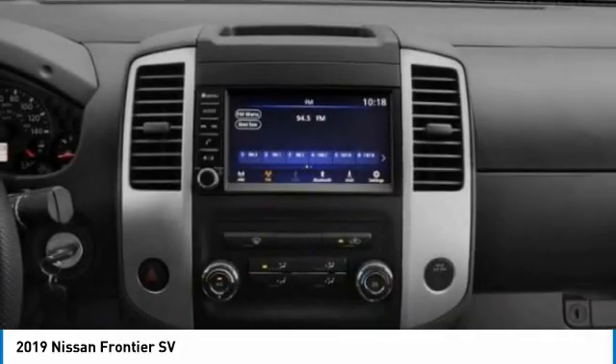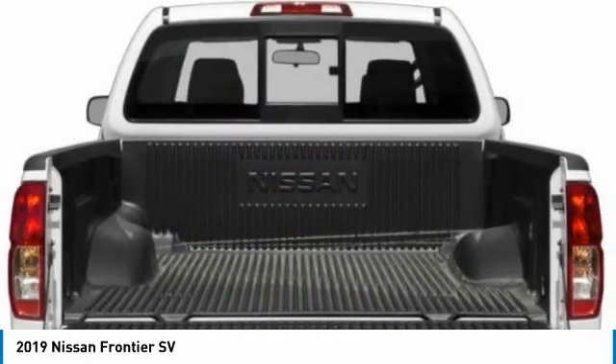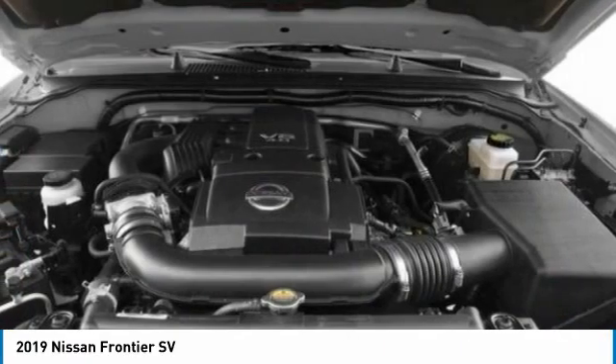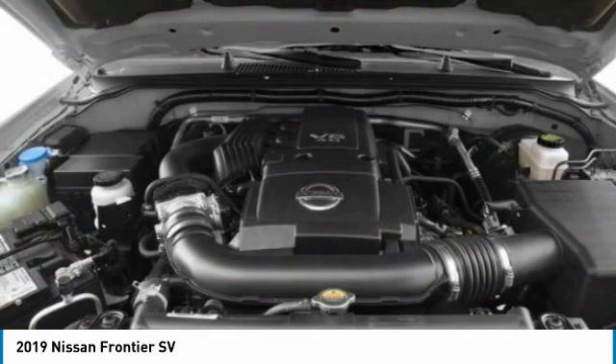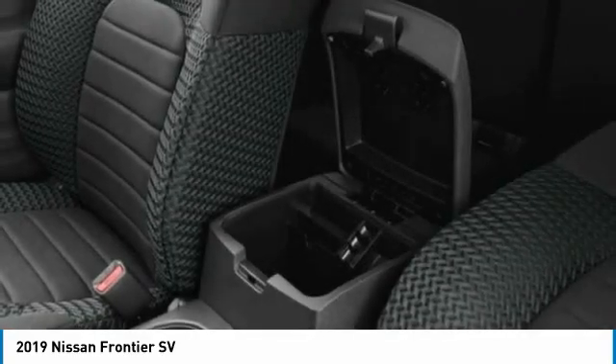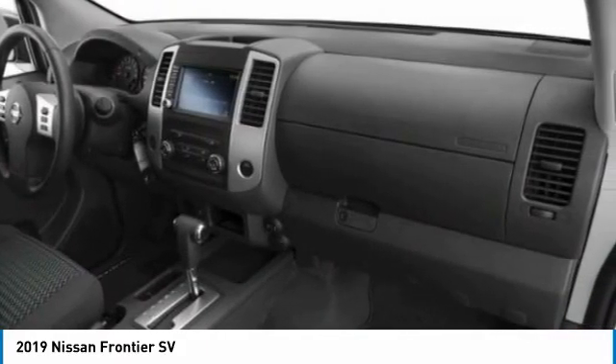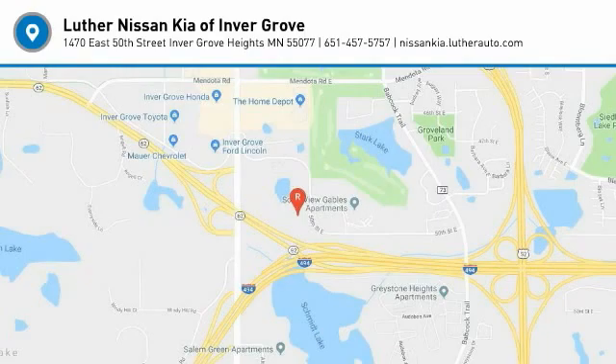If affordable style and reliability are what you're looking for, this vehicle couldn't be more perfect. Drive it today. And I'll see you soon.